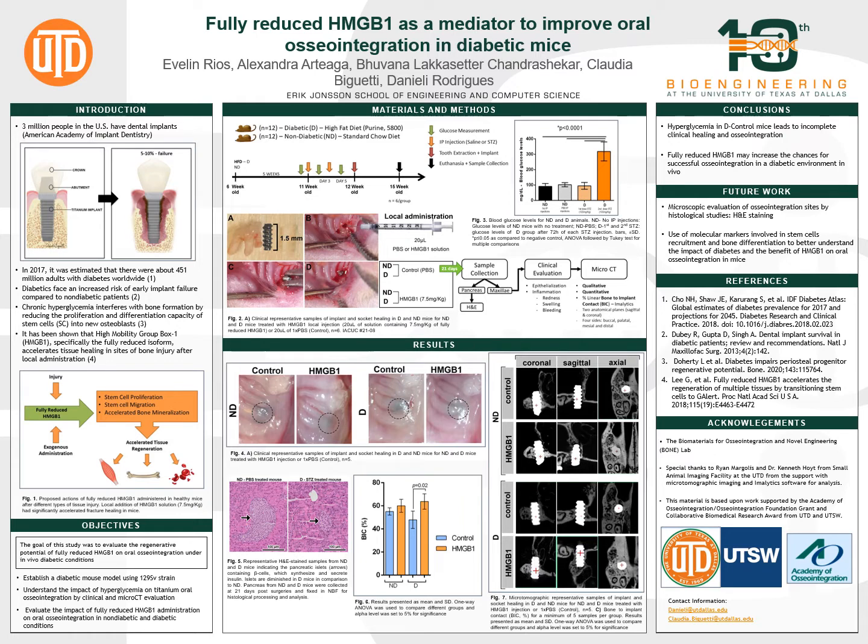HMGB1 is a molecule we have inside our cells and is released after an injury. This molecule can recruit stem cells, induce their proliferation, and accelerate bone mineralization. The local injection of synthetic HMGB1 can lead to the same beneficial outcomes in fracture healing in healthy mice.